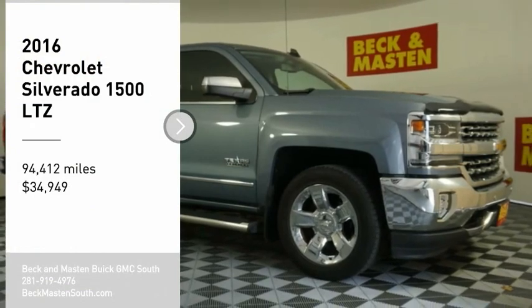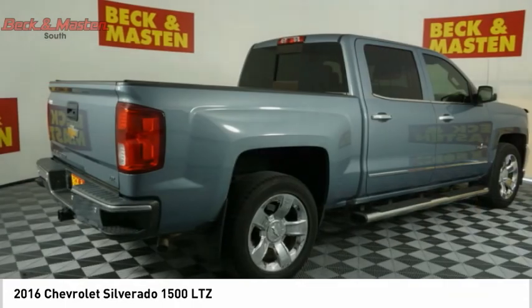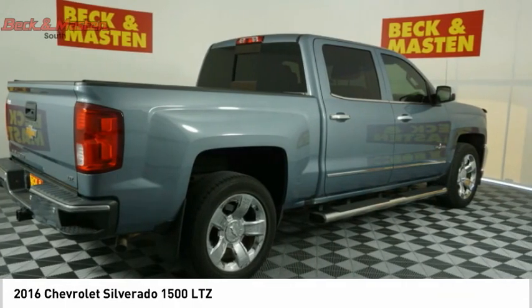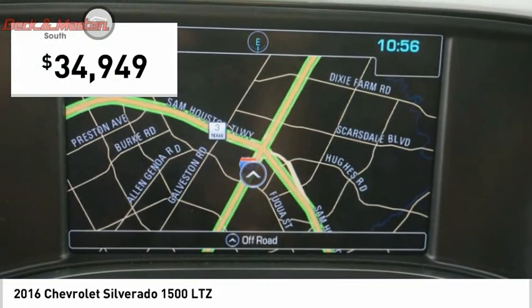You are going to love the 2016 Silverado 1500. The Chevy Silverado 1500 has the lowest cost of ownership of any full-size pickup and is priced below $35,000.